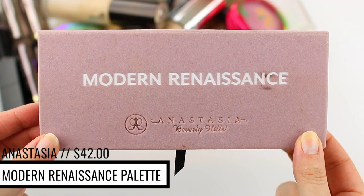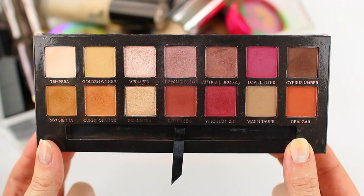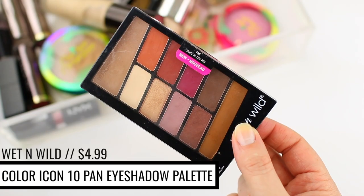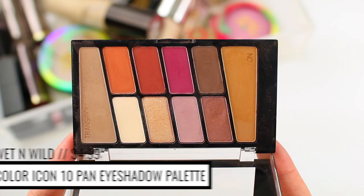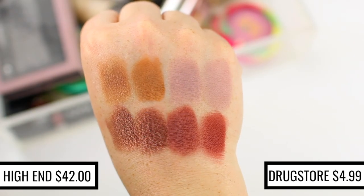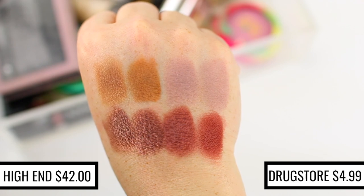This isn't anything super new and I'm sure some of you have already heard about this, but I wanted to mention it in case you hadn't. The Anastasia Modern Renaissance Palette is one of my favorite eyeshadow palettes — the formula is so smooth, blendable, and pigmented, and the colors are really beautiful. Well, Wet n Wild came out with their Rosé in the Air Palette this year and it has identical dupes for a lot of the same colors. If you like the Modern Renaissance Palette but don't want to spend the money, or if you have it and hit pan on a few shades, pick up the Wet n Wild Palette because the formula is so similar. The Wet n Wild matte shadows are so smooth, pigmented, and blendable — even a little powdery like the Anastasia shadows — so I use them interchangeably.